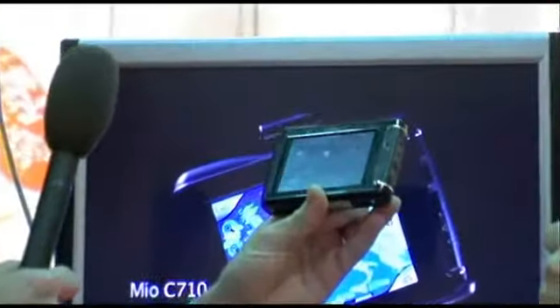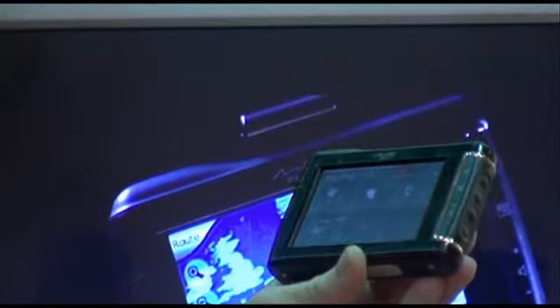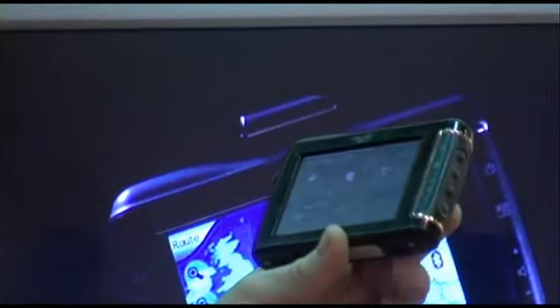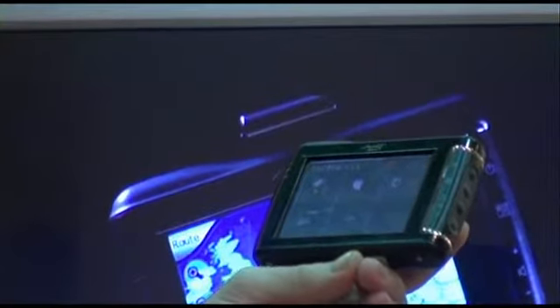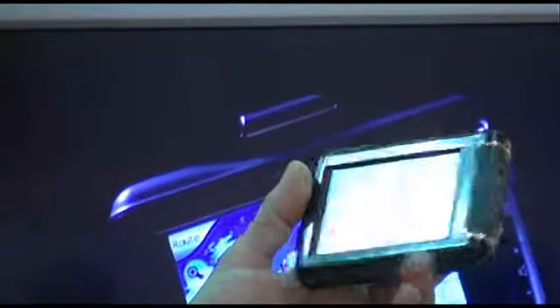Here's the Mio C710. This is the top of our range product. It has maps of 24 countries of Europe pre-installed — all of Western Europe and good bits of Eastern Europe as well. It has top of the line hardware on the inside, 2 GB of memory. So beyond maps you also have storage space for your photos and your music. You can actually play music from this device as well.